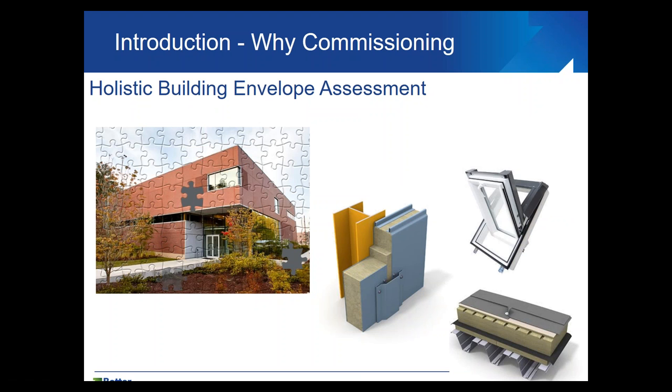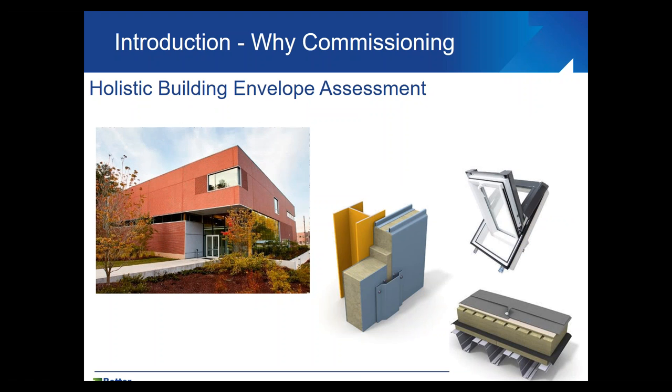We can look at the whole building like pieces of a puzzle that need to be put together. We might have very good individual components that work great on their own, but we need to make sure these components work great together as well. That's why it's so important to have this holistic view when doing a building envelope assessment or commissioning.